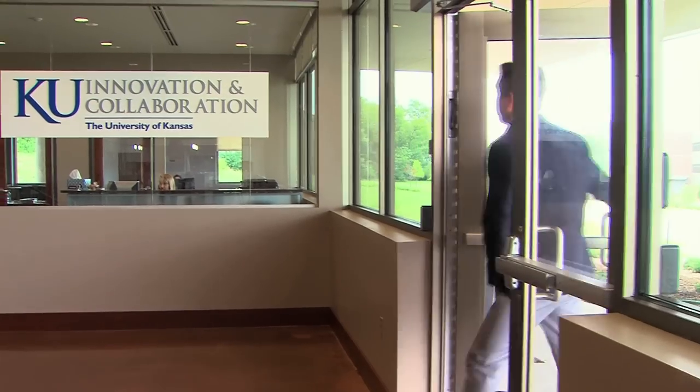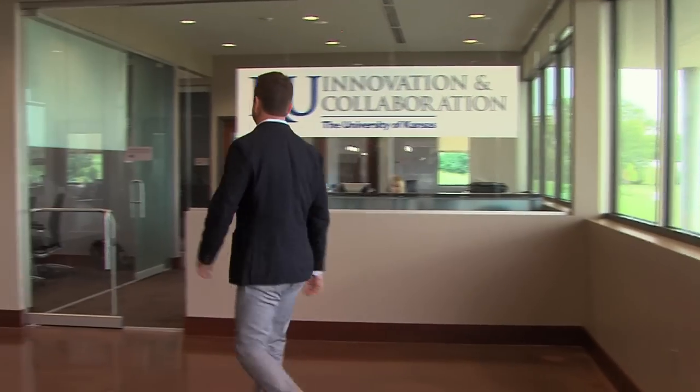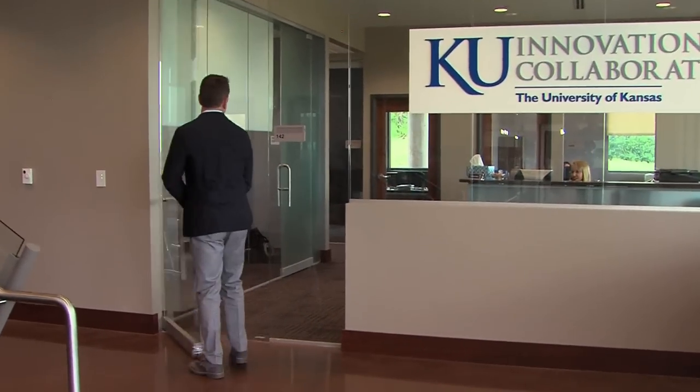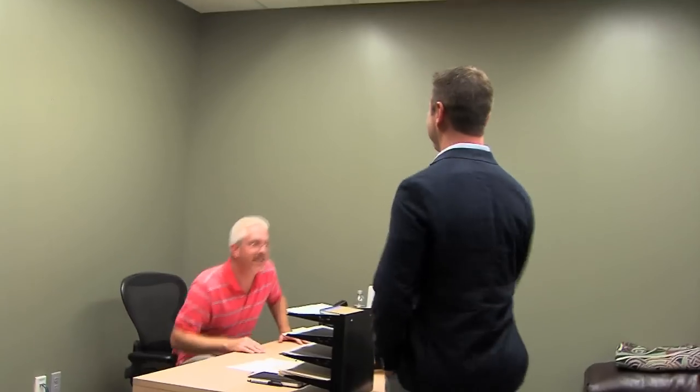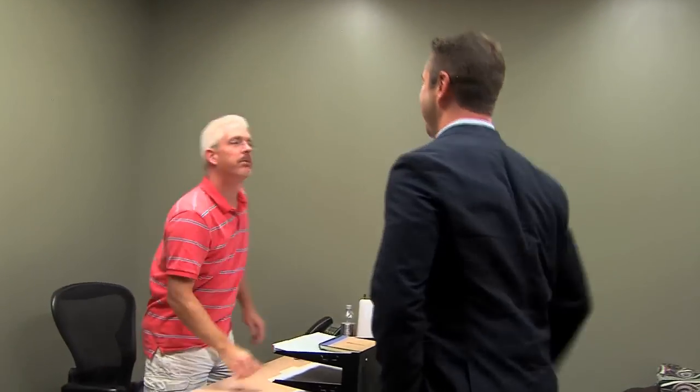The doors opened here in 2010. Since then, we've grown to roughly 30 tenant companies — KU spinouts, which arrive through promising research that has commercial potential; private sector startups; mid-sized companies that have relocated from other parts of the country and the world; and Fortune 500 companies like Garmin, ADM, and Assurant Health Benefits. They're all here because of the university — either collaborating or wanting access to the talent pool.